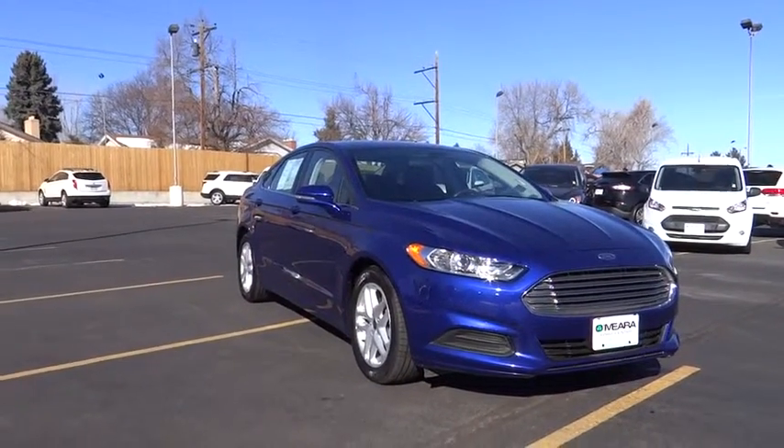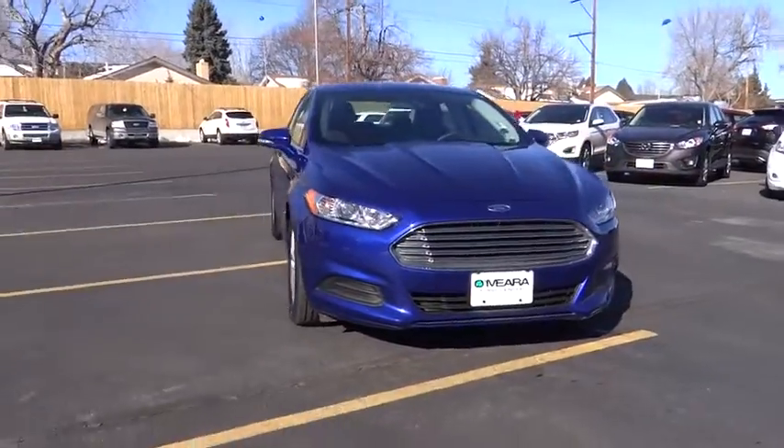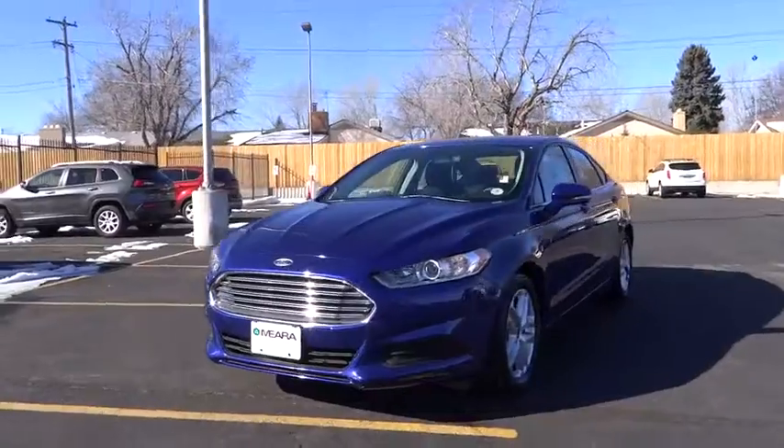2015 Fusion. You can have both impressive power and great economy in a Fusion. This vehicle has less than 15,000 miles. Here are some of this vehicle's great options.